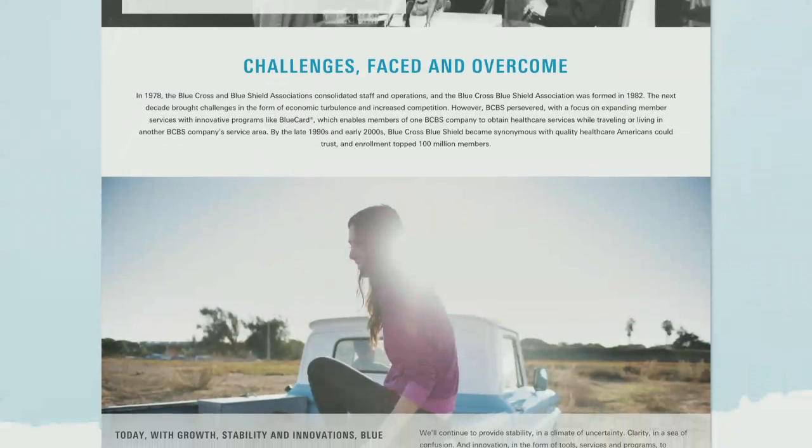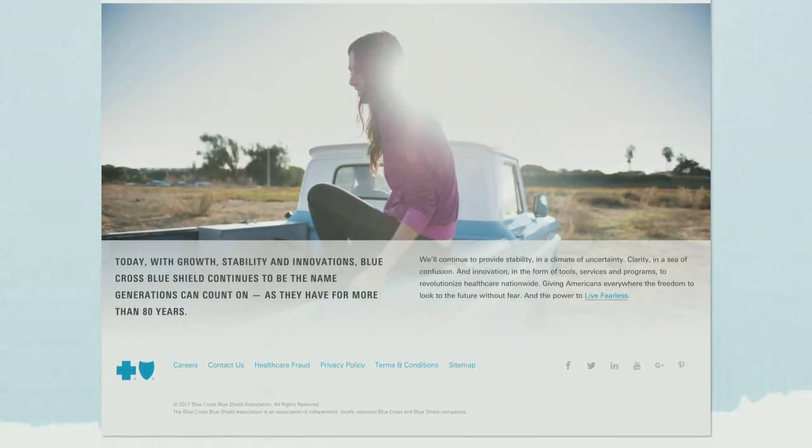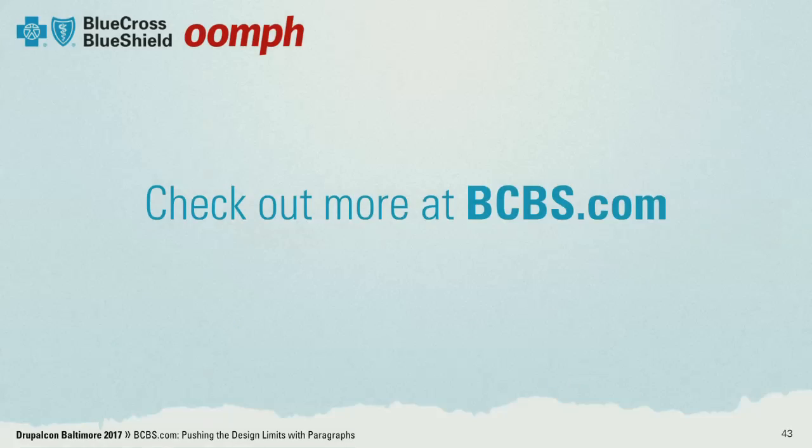We spent time designing the homepage and the news page as a team. This page and many others like it, John has completely taken over now. We've given them a jumping-off point and all the tools to do this. The power is all on them now, and they're able to keep everything on brand, consistent, and support a fast turnaround.